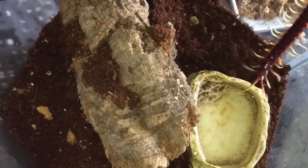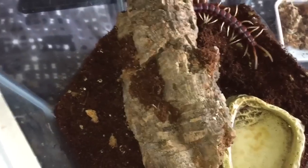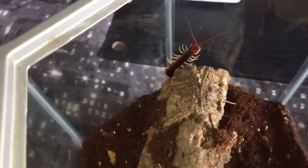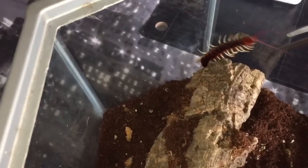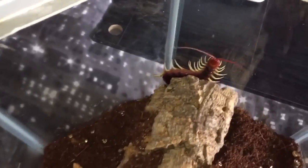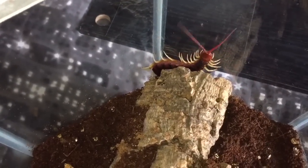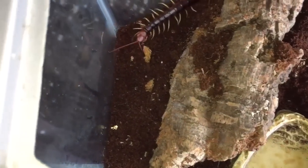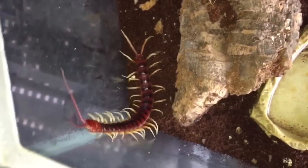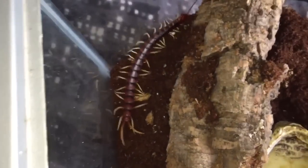With centipedes, it's around about seven inches in body length, so you have to have at least eight to nine inches from the floor to the top so it can't escape. I've got my tongs ready just in case it tries to run off. Scolopendra Giante white leg — water dish and a hide and loads of substrate for it to burrow. Centipedes love to burrow, so if you guys get a centipede, please put loads of substrate in.